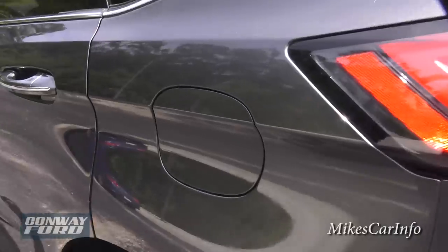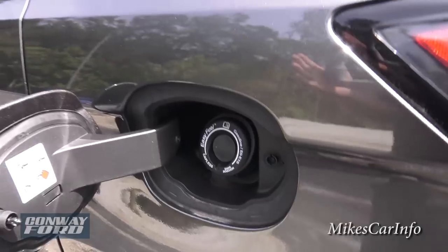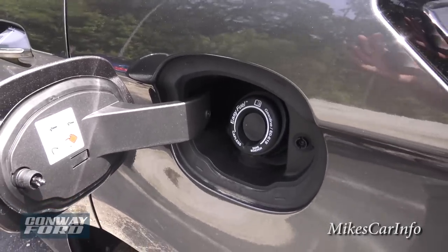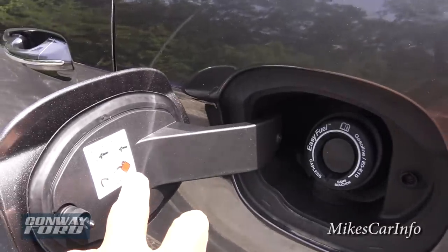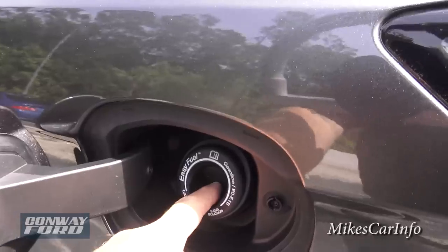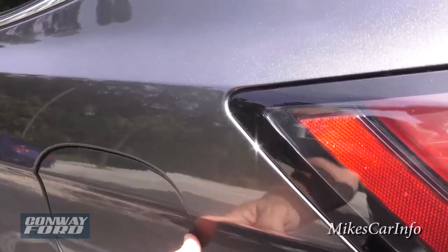Check out the gas cap door — there's no cap. The funnel I mentioned is only for when you have to use a gas can. Otherwise you just walk up, put the fuel nozzle in, put your gas in, and you're good to go. No cap at all.